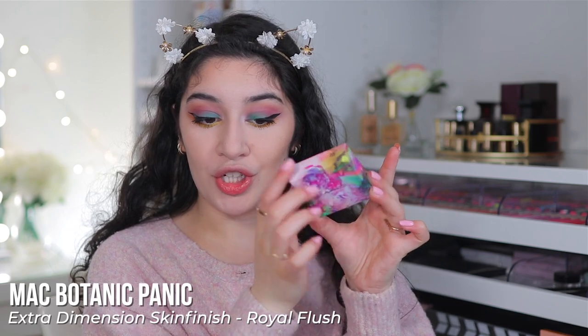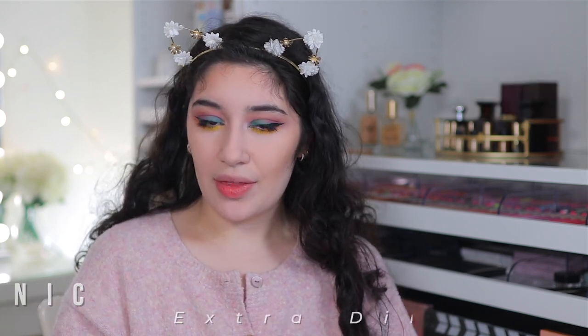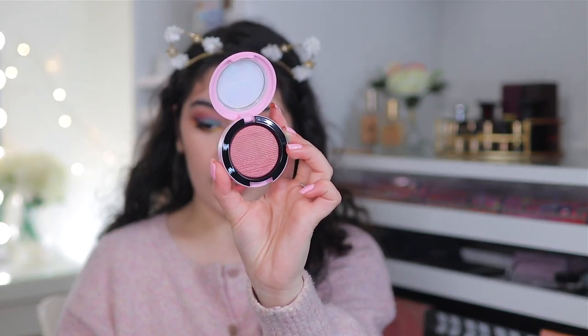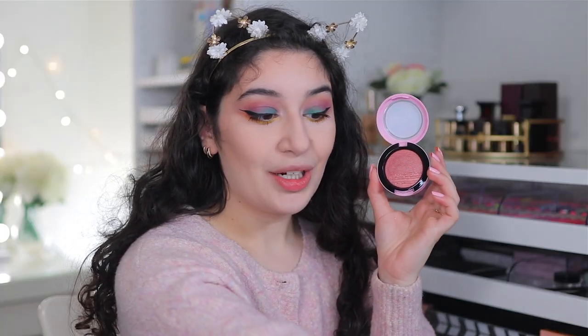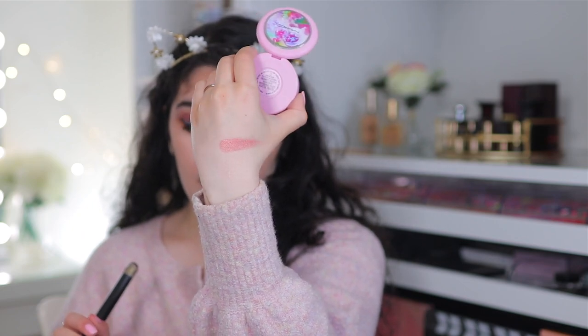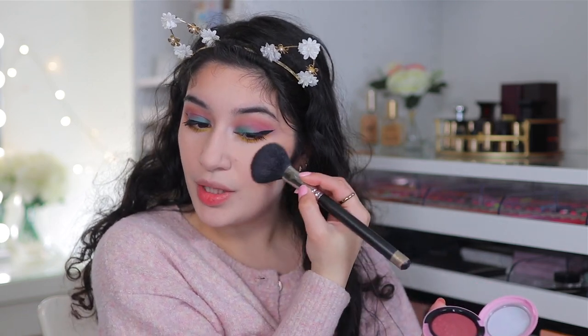It's called the Extra Dimension Skin Finish, but technically this color is more like a blush. I got mine in the shade Royal Flush. The other shade is Fleur Shore, which is more of a highlight — it reminds me of Double Gleam by MAC, so if you have that you don't need it. Royal Flush has really beautiful baby pink packaging with petal watercolors. MAC describes it as a golden plum, and it really does look like that — a beautiful plum shade with some shimmer for a little glow. I can see a lot of gold shimmer; it's a really nice plum blush.